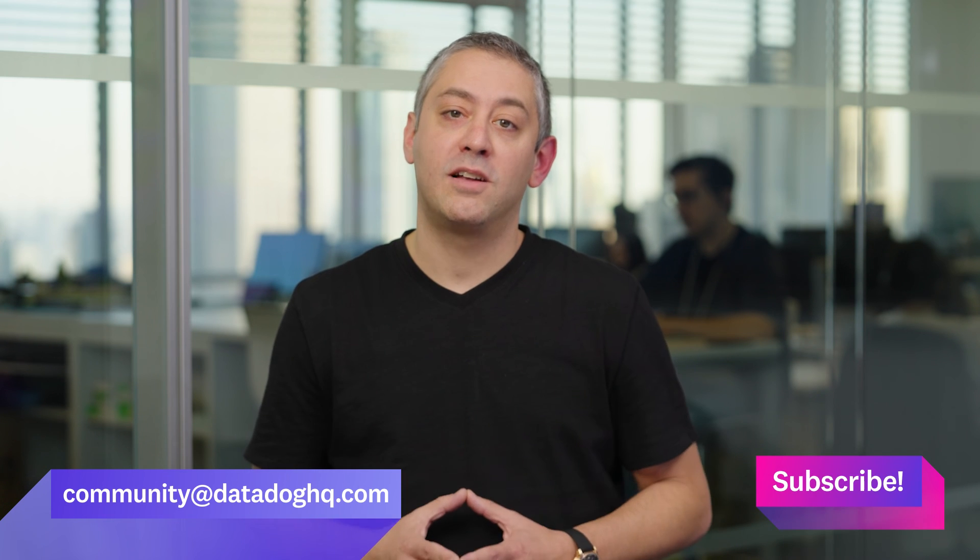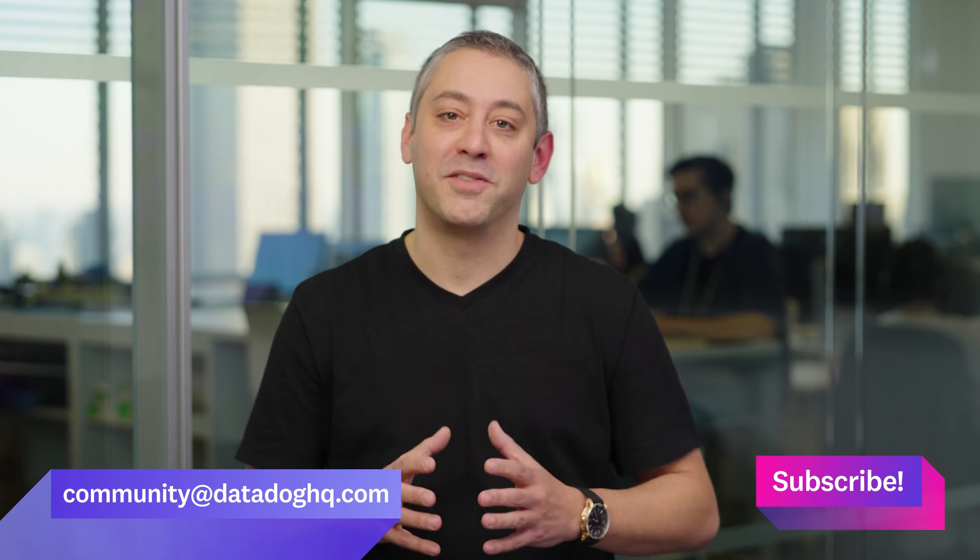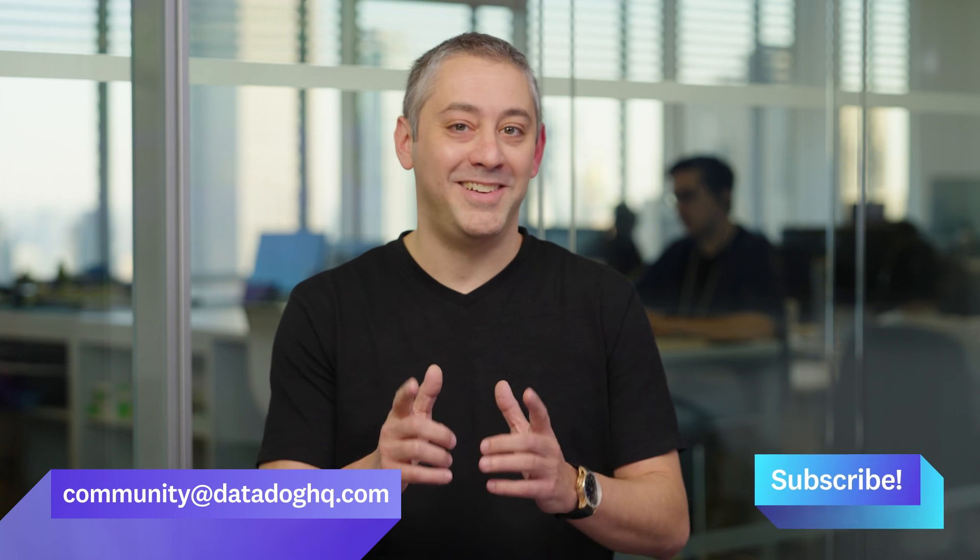Thanks, Kelvin. And that wraps up today's episode. As 2023 comes to a close, we'd like to wish everyone a happy holiday. I'm already looking forward to what's in store next year. If you have a question, comment, or suggestion for a future episode, comment below or email us. And don't forget to subscribe to our channel for future episodes of This Month in Datadog. See you next year.